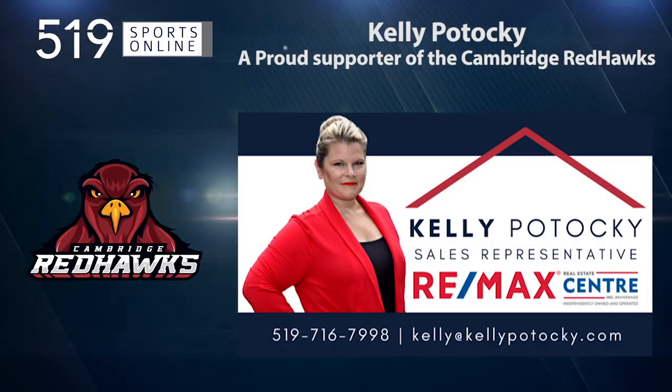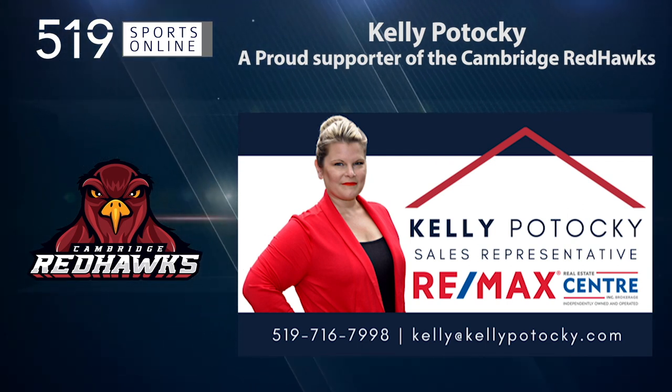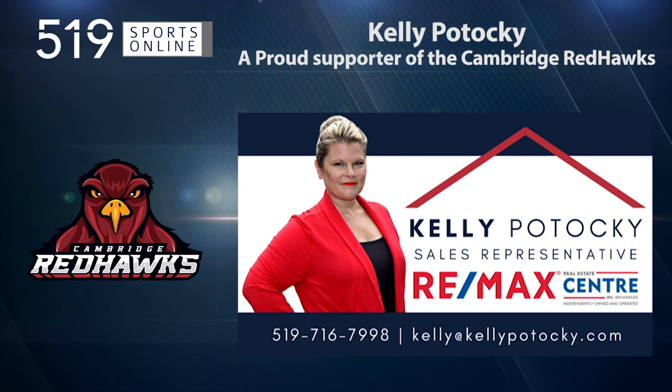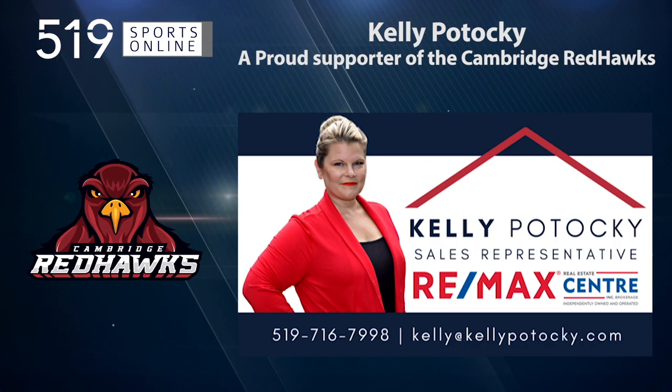Back to the highlights in a minute. This video is presented by Kelly Pataki, a proud supporter of the Red Hawks. Kelly is your hometown realtor. Call her direct at 519-716-7998.